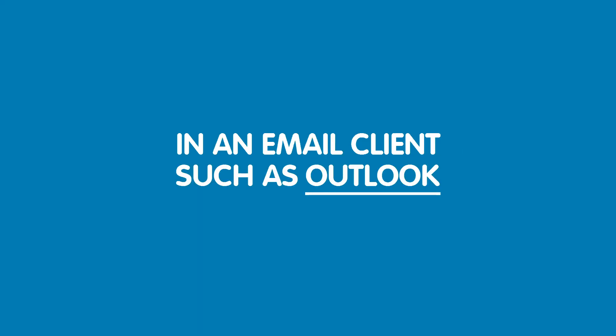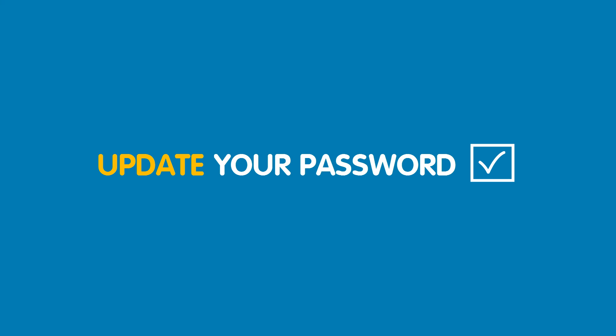Please note that if you have set up your mailbox to send or receive emails in an email client such as Outlook, then you will also need to update this password to match your new one.